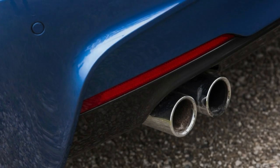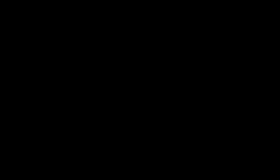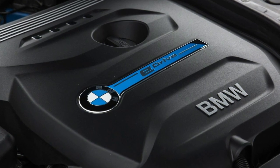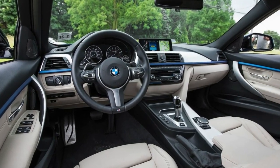We've also driven an early U.S.-spec model, and while we'll reserve judgment until we run a production car through our full tests, everything except for the squishy brake feel puts it nearly on par with a 320i-type driving experience.